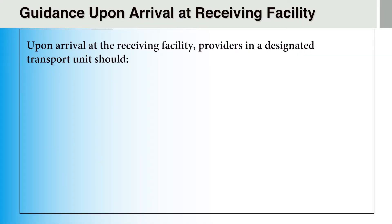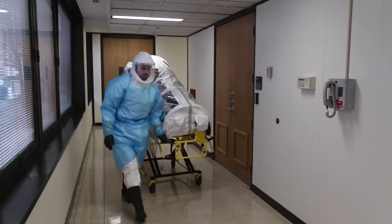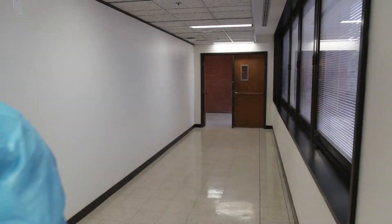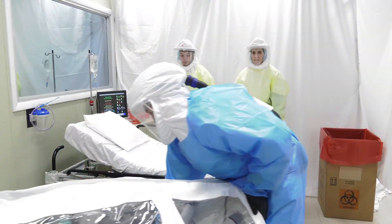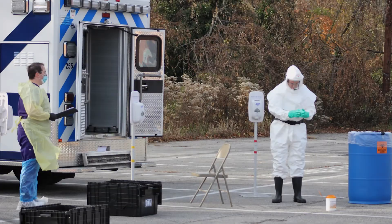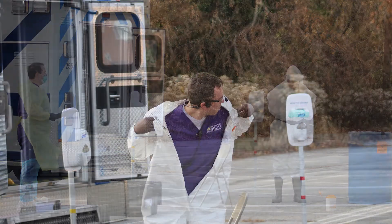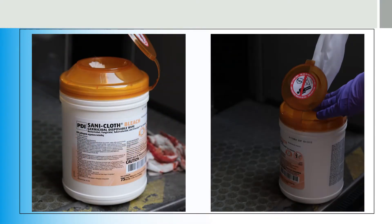Upon arrival at the receiving facility, providers in a designated transport unit should confirm arrival with the receiving facility and the specific route of travel within the facility before exiting the ambulance with the patient, transport the patient to the designated location through the most direct route to the isolation unit — which is often marked by security personnel — transfer patient care to the receiving facility team, return to the ambulance and proceed to the designated decontamination and doffing areas, and disinfect the ambulance per jurisdictional protocols.